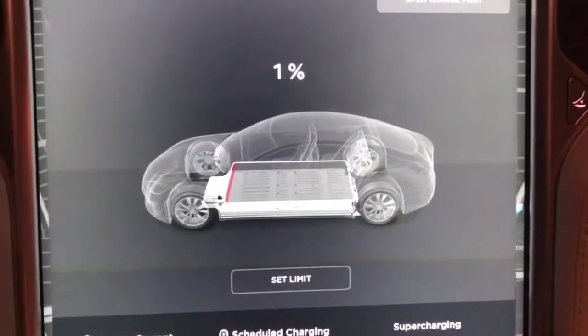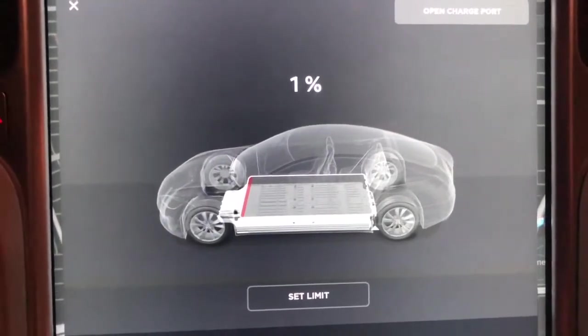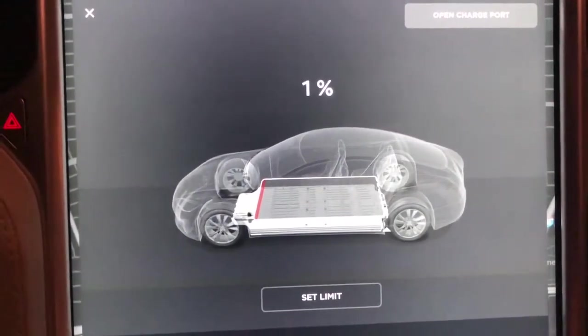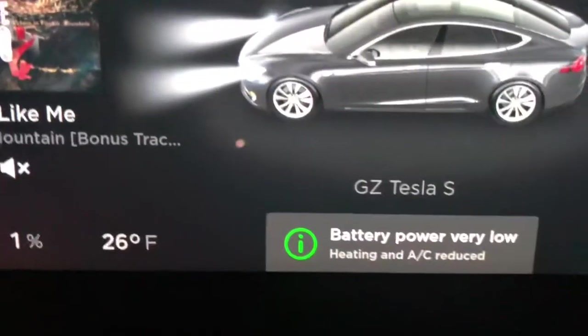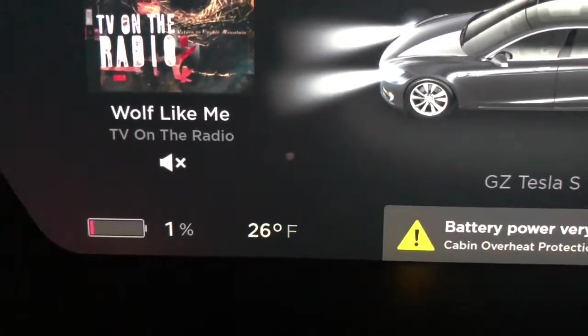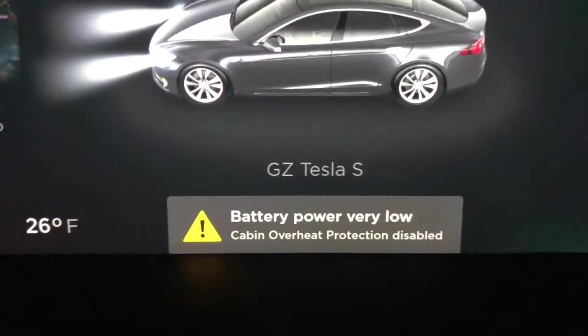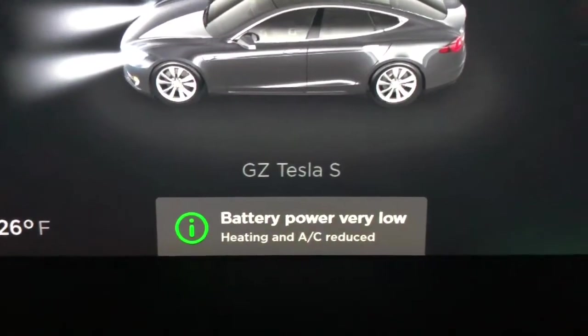So basically what I've been doing is just getting the battery very low. Battery power is very low, cabin overheat protection has been disabled. Right now it's 26 degrees Fahrenheit, 1% battery power — cabin overheat protection disabled and the heating and AC has been reduced.